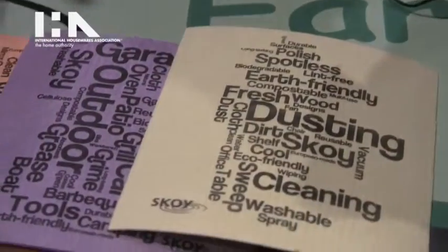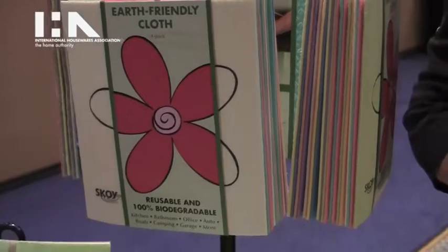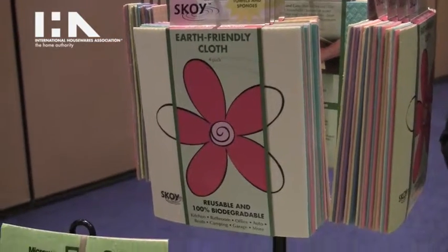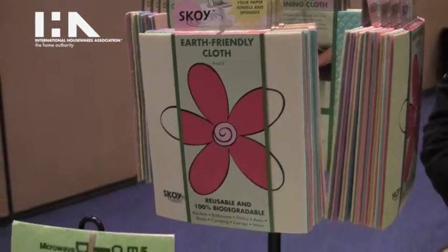They come in a four pack and retail for $6.99. You can get them at the Container Store, Cost Plus World Market, and numerous other small retailers and e-tailers. They're also available on Amazon.com.